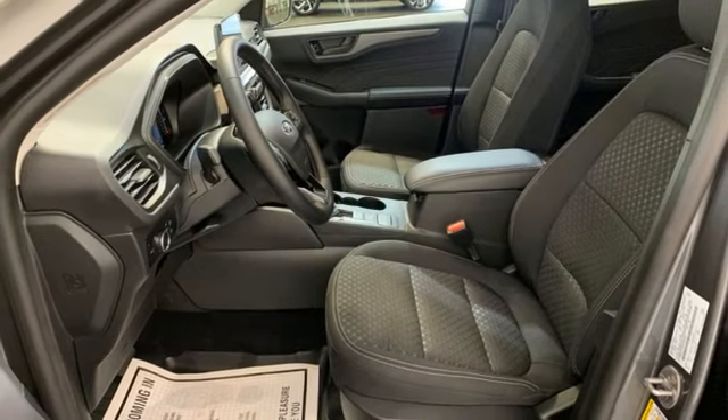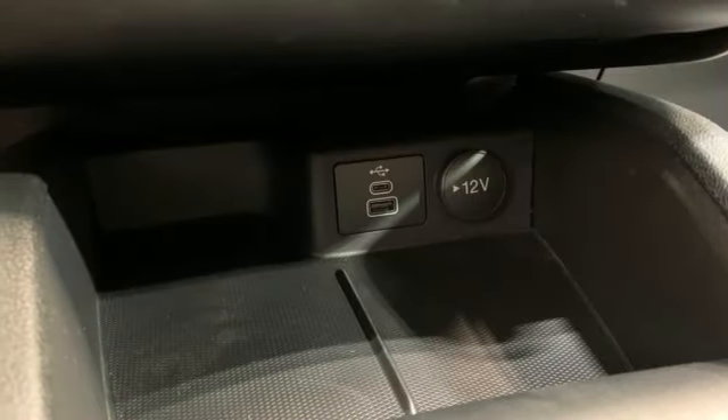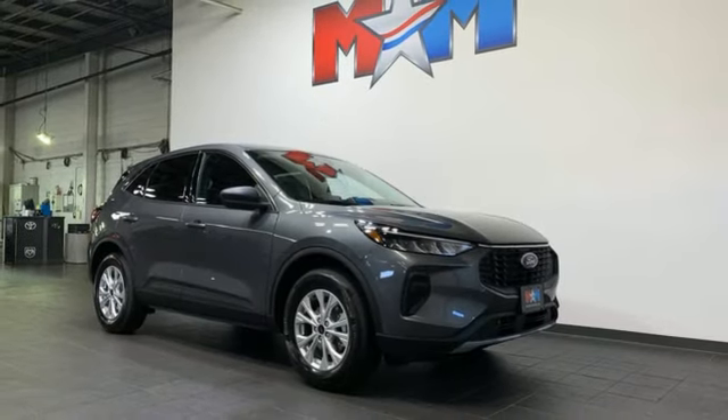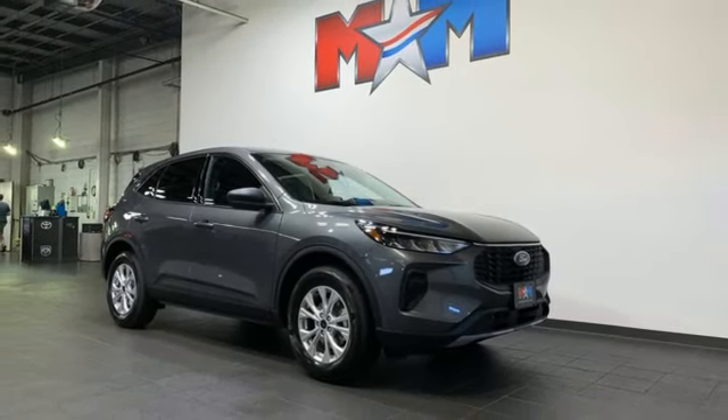Active grille shutters, doors and push-button start proximity key, and intercooled turbo i3 engine. Stop in for a test drive and make it yours today.